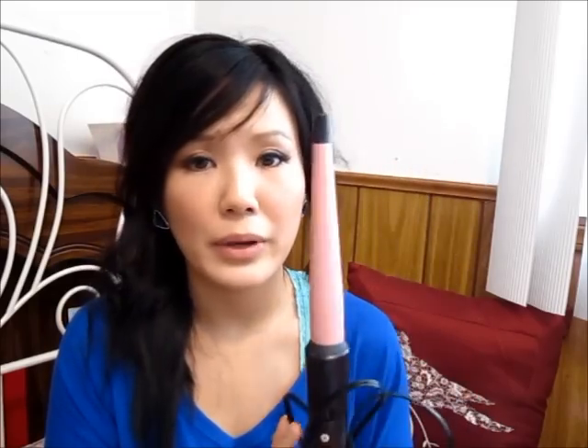I would recommend you guys to be super careful with this because it will melt away anything plastic — I just experienced that because it melted my sister's basket. Be careful, this will melt your hair. The good thing is it comes with a glove, so you guys should be safe. This has been my favorite for February — I love this and I'm just obsessed with it.